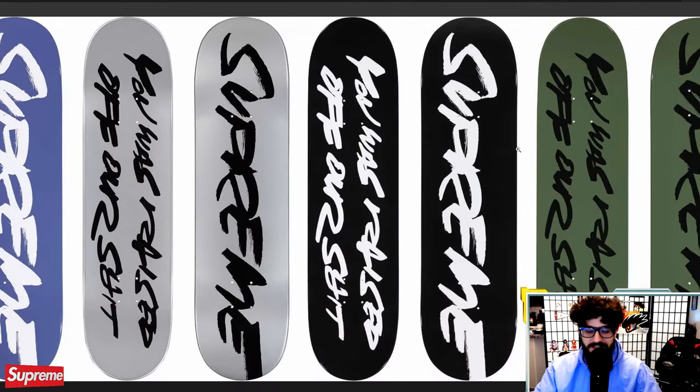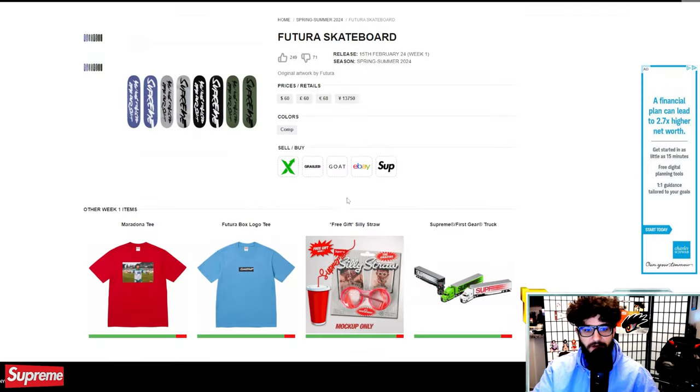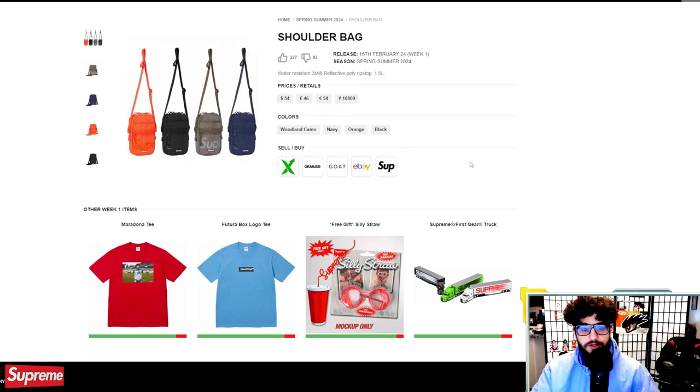Futura skateboard — pretty much the same exact design as the box logo, with that Supreme Futura graffiti font and 'You Was Raised On Our Shit' on the other side. There are going to be six different variations, which is pretty crazy. I'm not sure if these are the bottom or the top of the skateboard, but we'll find out tomorrow during the drop. $60 for those skateboards — always pretty much the same price.